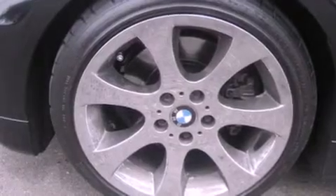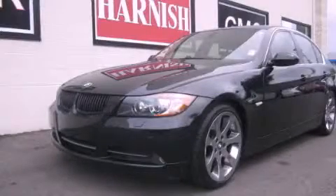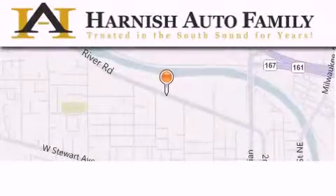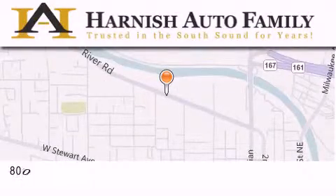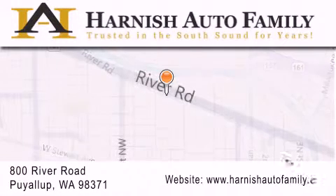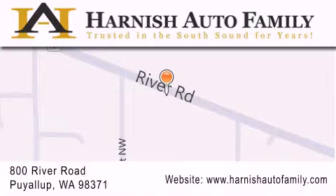This vehicle won't last long at this price — call and arrange a test drive now. Harnish Auto Family is located at 800 River Road in Puyallup. Our goal is to exceed all of your expectations to ensure that you'll return for future visits.